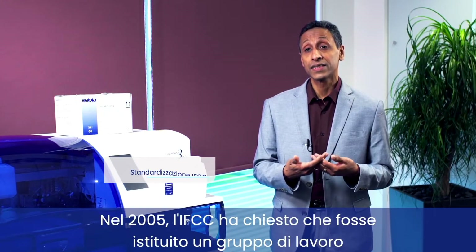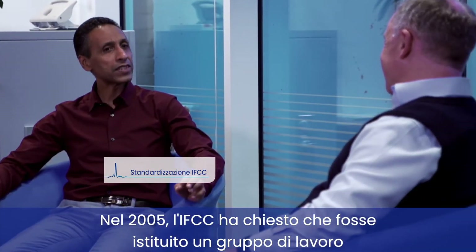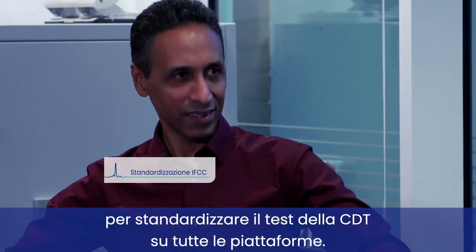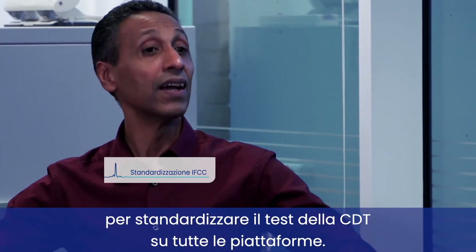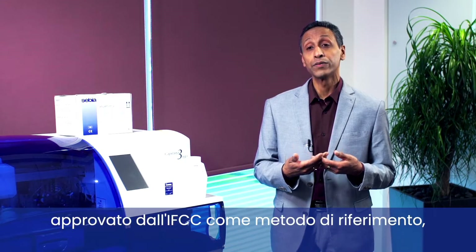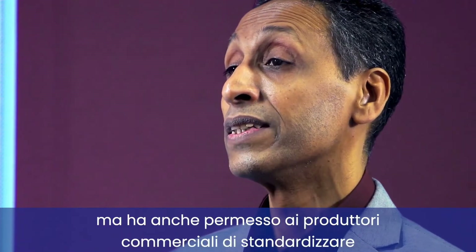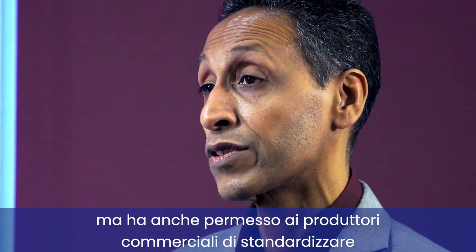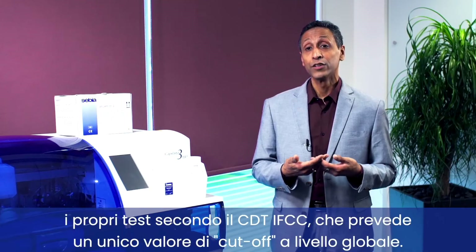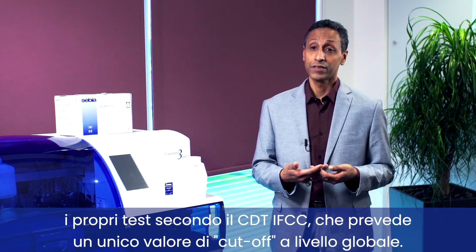In 2005 the IFCC requested the formation of a working group aimed at standardising CDT testing across all platforms, and this became successful by 2017, where the method was not only approved by the IFCC as a global reference method, but this allowed commercial manufacturers to standardise their assay to the CDT IFCC, which has a single cutoff globally.